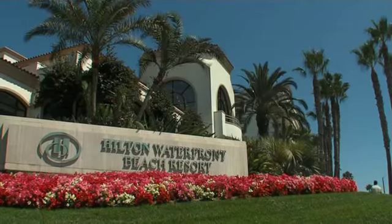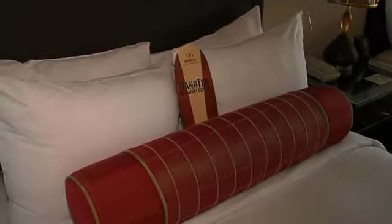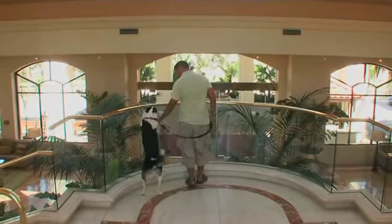We've come to the Hilton Waterfront Beach Resort. It's a fancy hotel, and it's dog-friendly. That's right — it's 100% pet-friendly and 100% non-smoking.